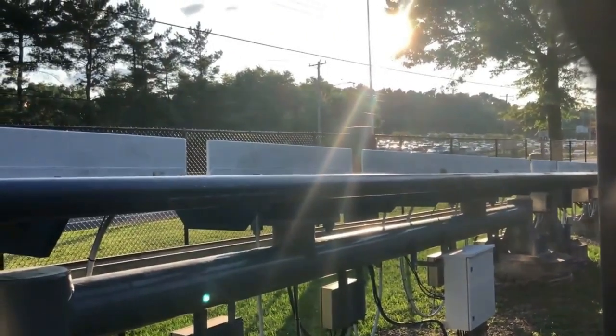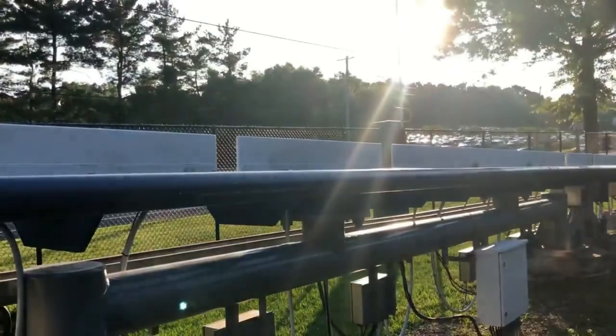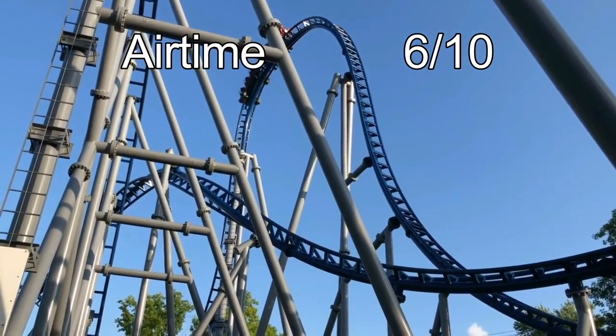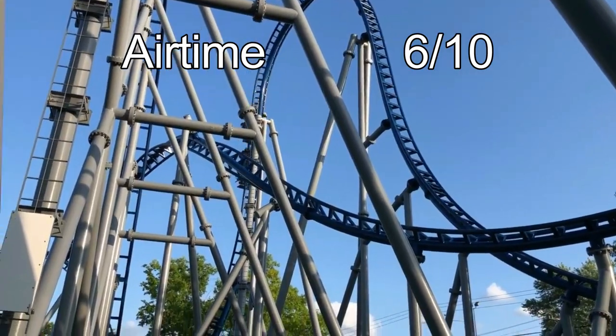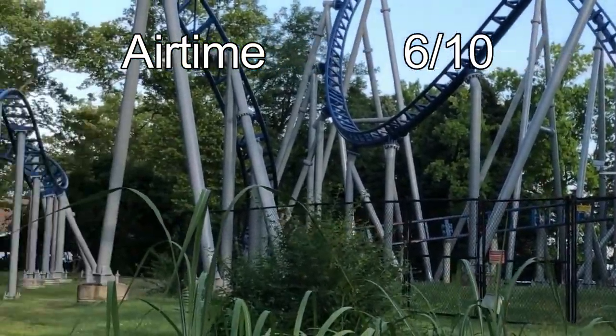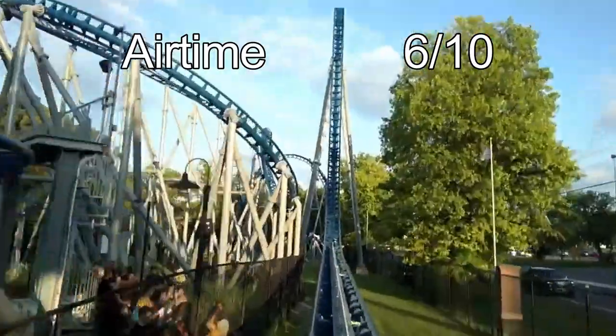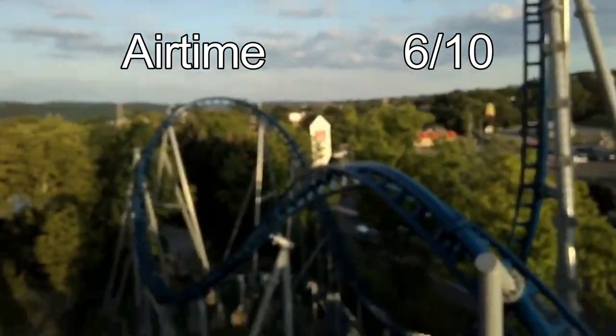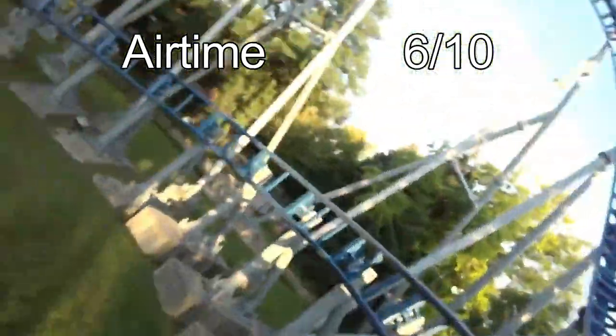Next up in this review are the categories to test the strengths and weaknesses of Skyrocket. The first category is airtime, and Skyrocket will get a 6 out of 10. While Skyrocket isn't meant for airtime, it still has a decent amount. The main pop of airtime is on the top hat, which provides a great ejector moment at the apex, and the drop afterwards provides a bit of floater. The second drop also provides some excellent floater airtime. The main reason it gets a 6 out of 10, though, is because of that top hat — it's a great way to kick off the ride.